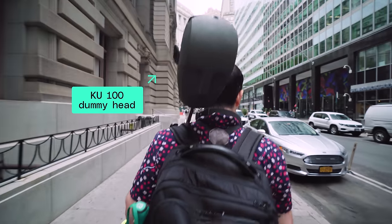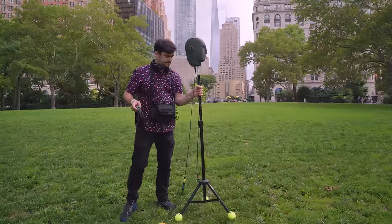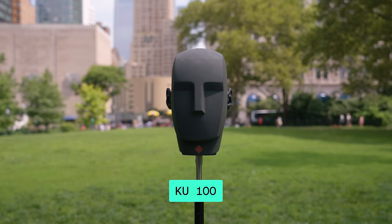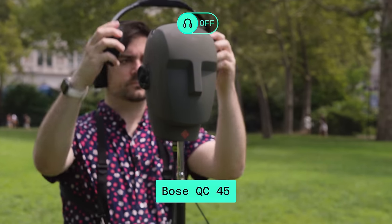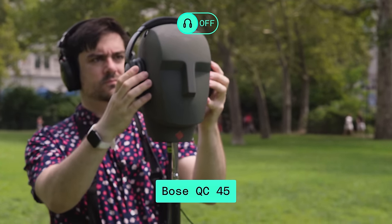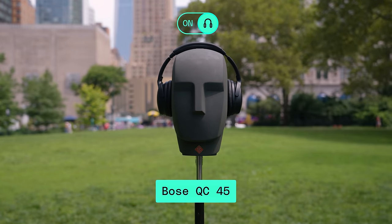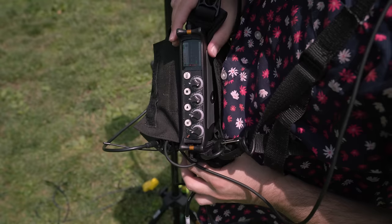Meet the KU100 dummy head microphone. Noise-canceling is hard to explain by just talking about it. So we're going to try to share how it sounds by putting a bunch of noise-canceling headphones on the KU100. It has two microphones, one in each ear — left and right — to replicate how humans hear sound. These headphones aren't going to be playing other sounds, so you're listening for how quiet it gets.